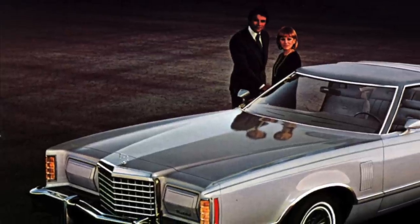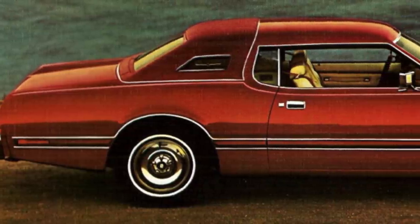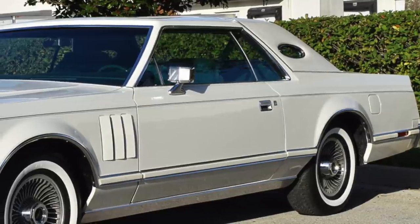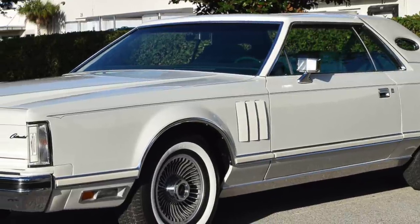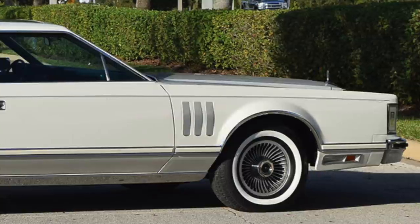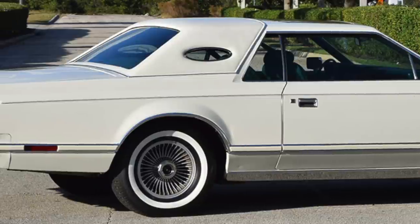Ford had transitioned the full-size two-door Thunderbird to a mid-size platform for the 1977 model year. The 1976 Thunderbird was a two-door personal luxury coupe that shared the same full-size platform with the 1976 Mark IV. It would have seemed logical that Ford would have made Lincoln do the same with the 1977 Mark V. However, Lincoln knew its customers still wanted an ultra-large two-door personal luxury coupe for 1977. With the new Mark V, Lincoln used the overall exterior design theme of the Mark IV and made the lines more squarish and the angles more sharp.